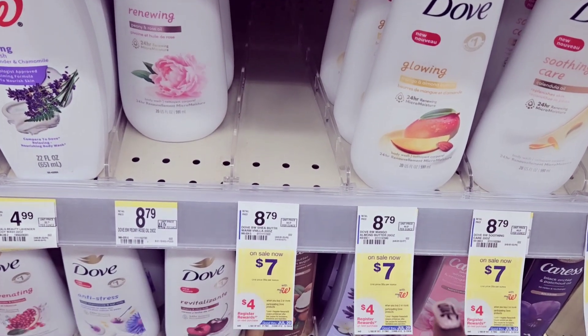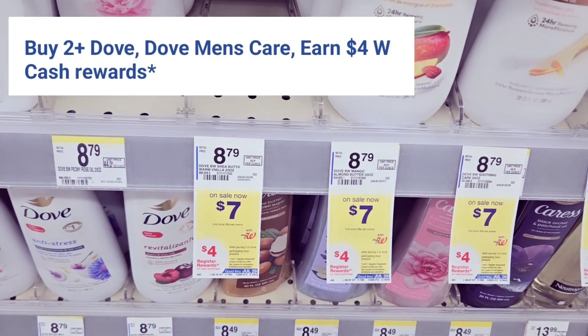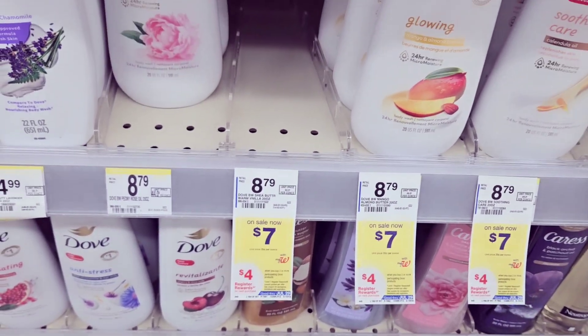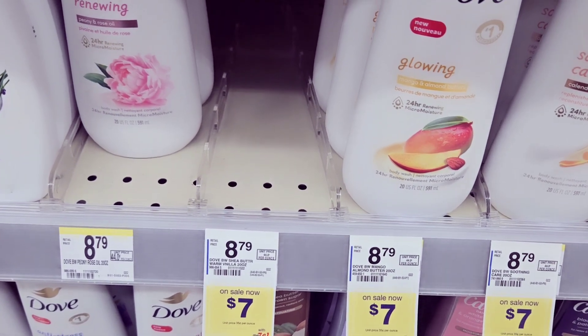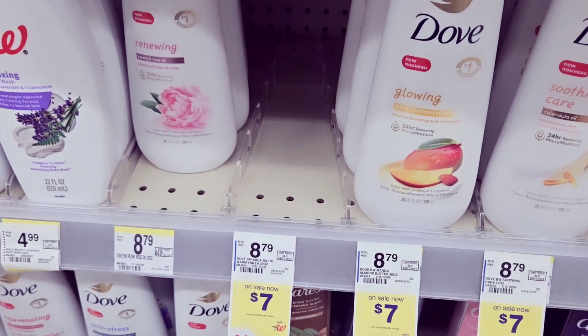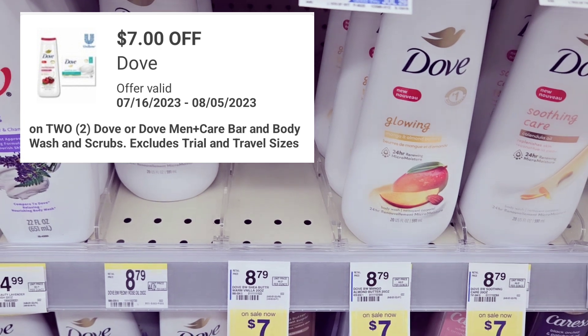First we're going to grab two of the Doves — they are $7 each. When you buy two you get back $4 in Walgreens Cash if you do it online; in store you get a register reward. I don't care for register awards — I know everybody likes them but I'm the oddball. I'm going to grab two of these and use that $7 off two coupon.